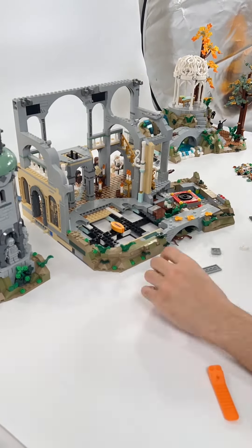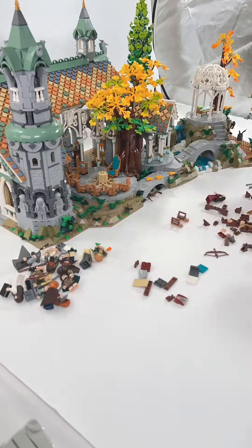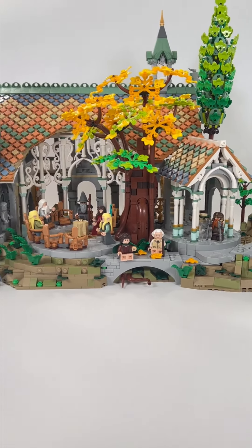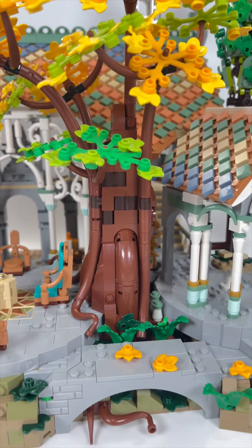The build is split up into three manuals, each with a corresponding section of Rivendell, and once connected the set comes out to over 28 inches long. At its tallest point it comes in at 16 inches tall and includes tons of iconic scenes and locations from the movie.